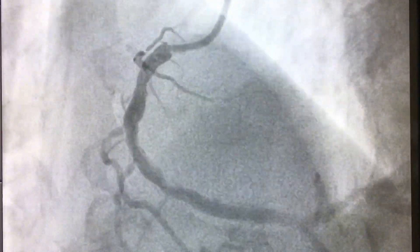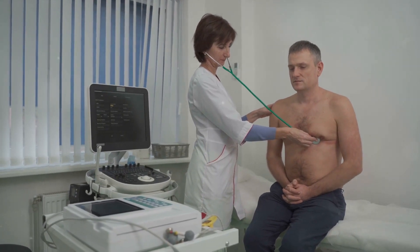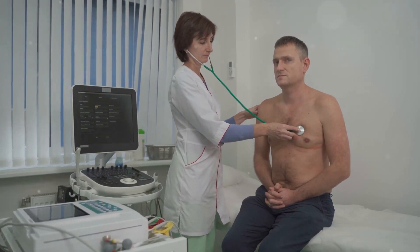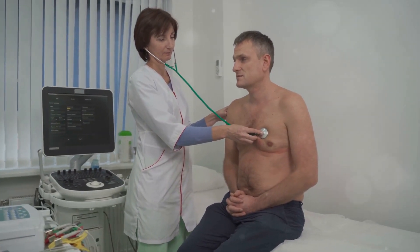This can lead to a heart attack, which happens when the blood supply to a part of the heart is cut off, causing damage to the heart muscle. Heart failure, on the other hand, is a condition where the heart can't pump enough blood to meet the body's needs. This could be due to a number of reasons, including damage to the heart muscle from a heart attack, high blood pressure, or certain infections.